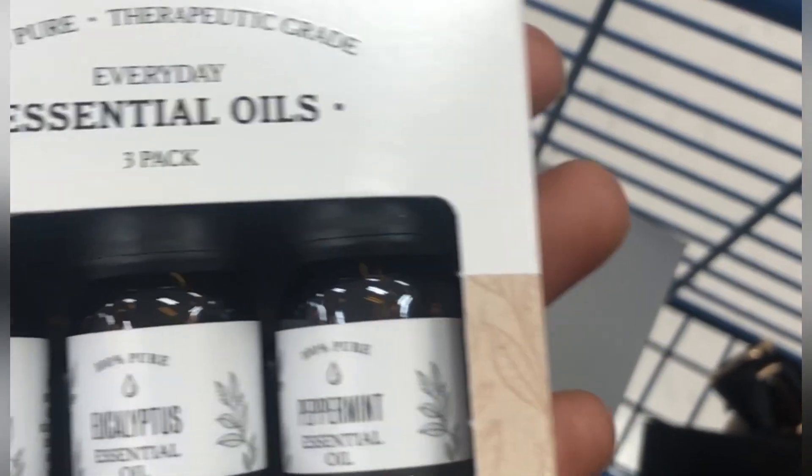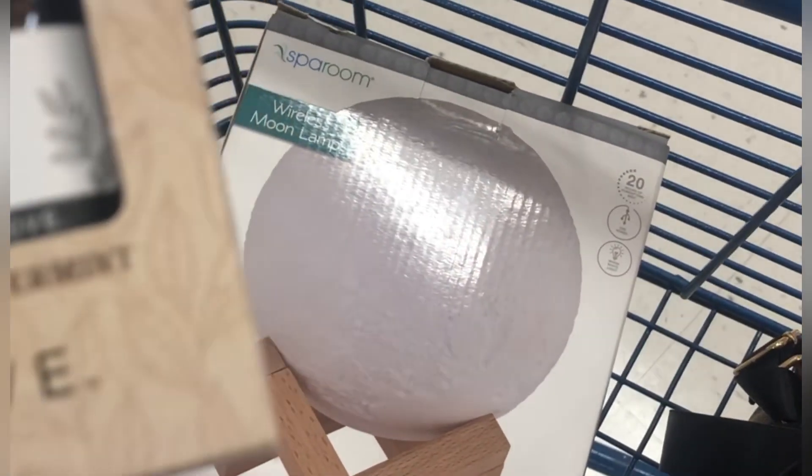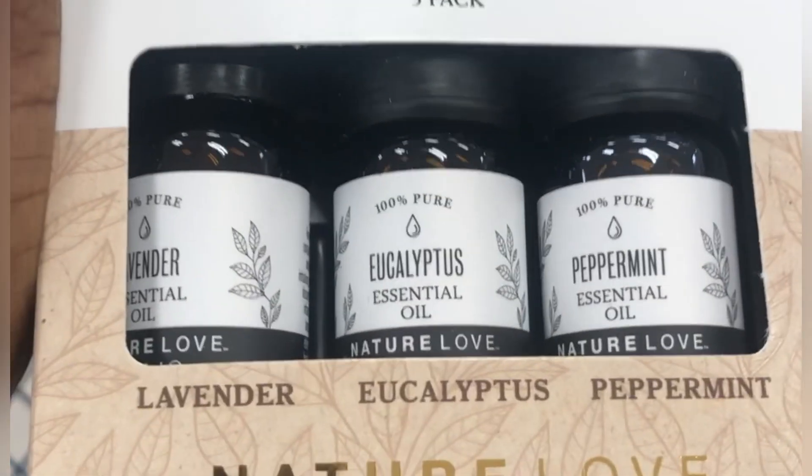Hey guys, I went to Marshall's — right now I'm in the parking lot waiting for Marshall's to open. I bought a lamp slide diffuser and also got some lavender diffuser.